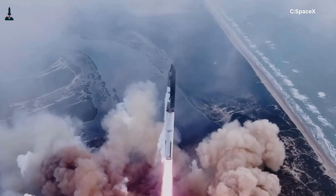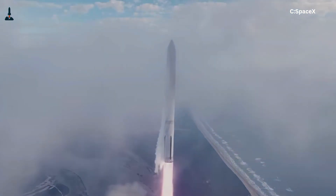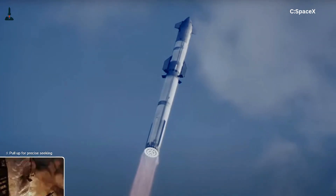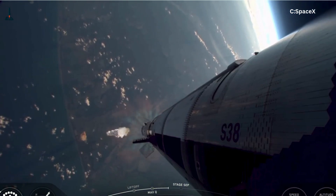When one engine hiccups or one sensor glitches, the system doesn't panic — it reacts instantly. Remember the Super Heavy booster during the integrated flight test? When some engines shut down mid-flight, the rocket still managed to keep control for a while. That's microsecond-level correction happening live.